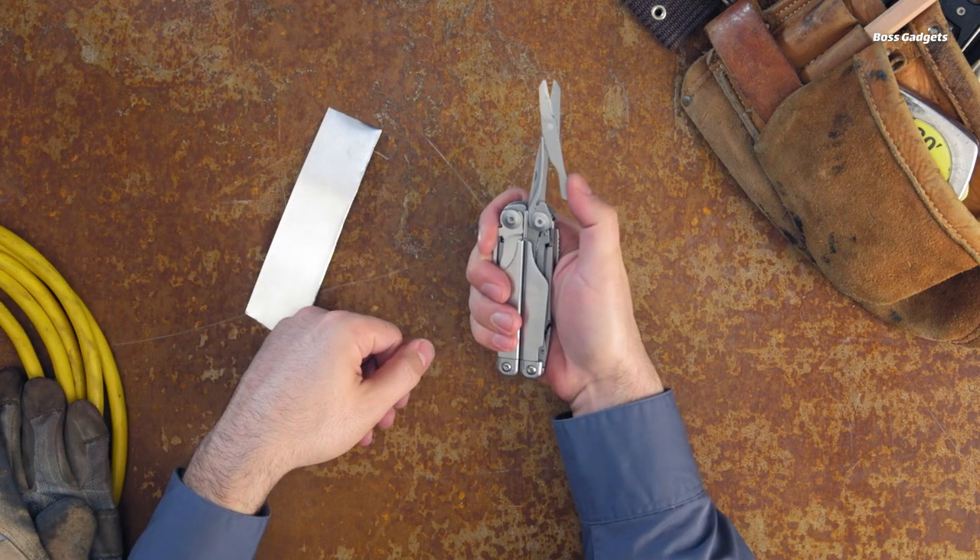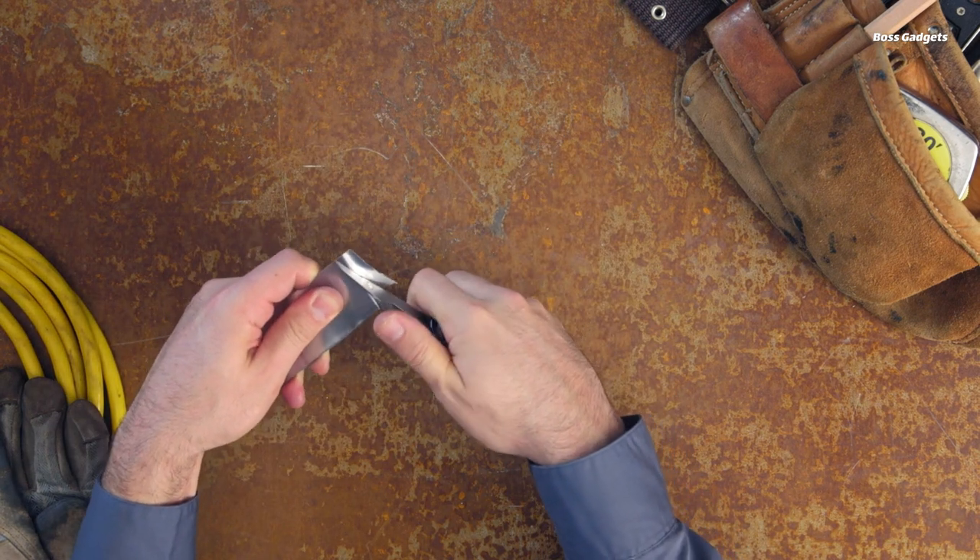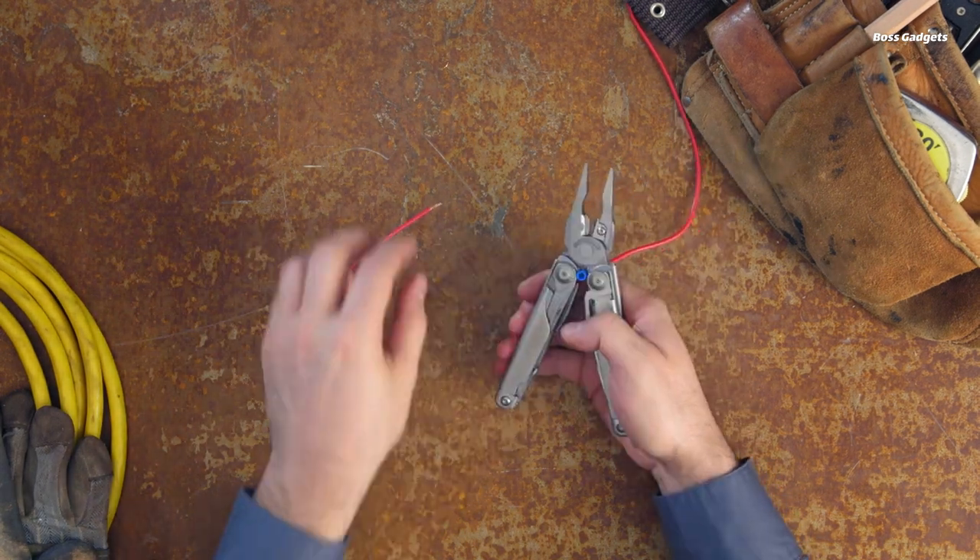With the Leatherman Surge, you get a comprehensive tool for tackling any automotive repair, project, or roadside need with confidence.